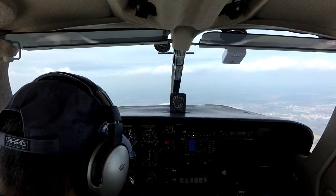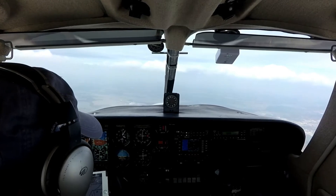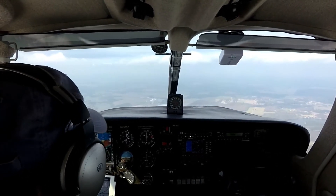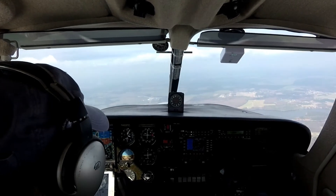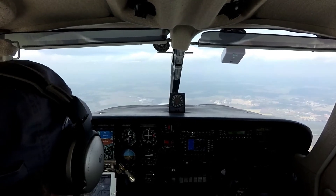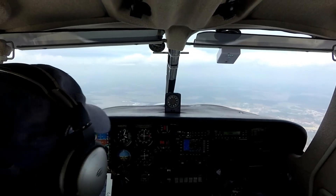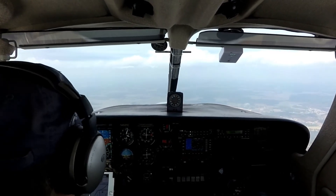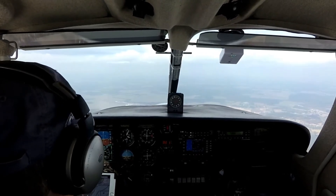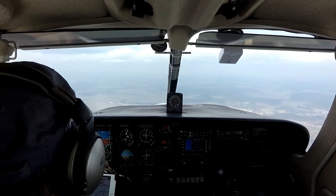Black aircraft calling — state full call sign again. Dover approach, Cirrus 356 Romeo Kilo, 22 miles west of Smyrna VOR, level 3,000. I'd like to request flight following to Millville — Mike, India, Victor. Smyrna 356 Romeo Kilo, Dover approach. Dover, altimeter 29.99. Squawk 0375. 0375, 356 Romeo Kilo.